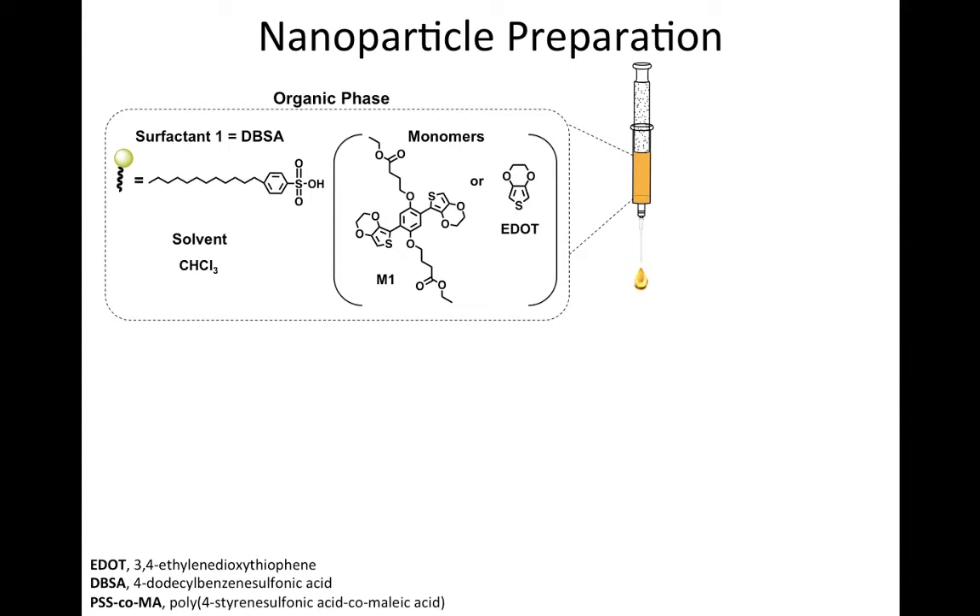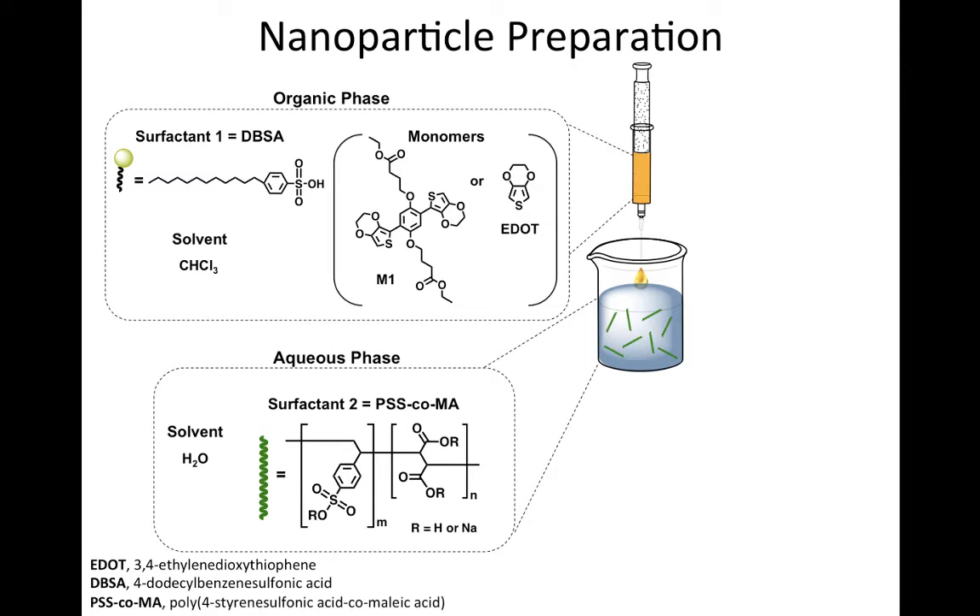Two types of nanoparticles were prepared from either monomer M1 or from ethylenedioxythiophene (EDOT) using oxidative emulsion polymerization. Either monomer M1 or EDOT and 4-dodecylbenzene sulfonic acid were dissolved in chloroform forming the organic phase. Separately, an aqueous solution of poly(4-styrenesulfonic acid-co-maleic acid) (PSS-CoMA) was prepared.